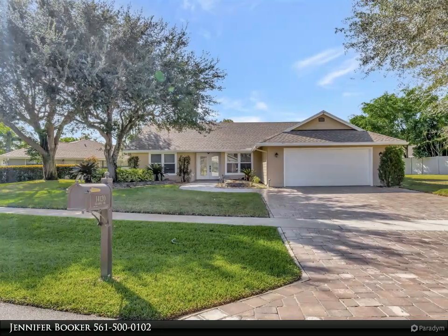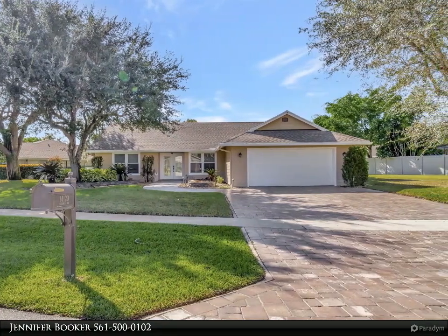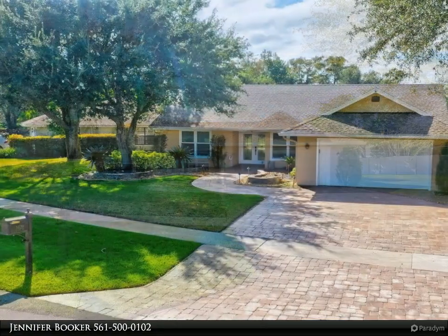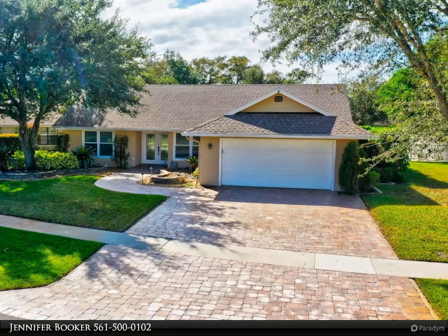This Berkshire Hathaway Home Services Florida Realty property video is presented by Jennifer Booker. Looking to make the most of your winter equestrian experience at the renowned Wellington Equestrian Festival, WEF?